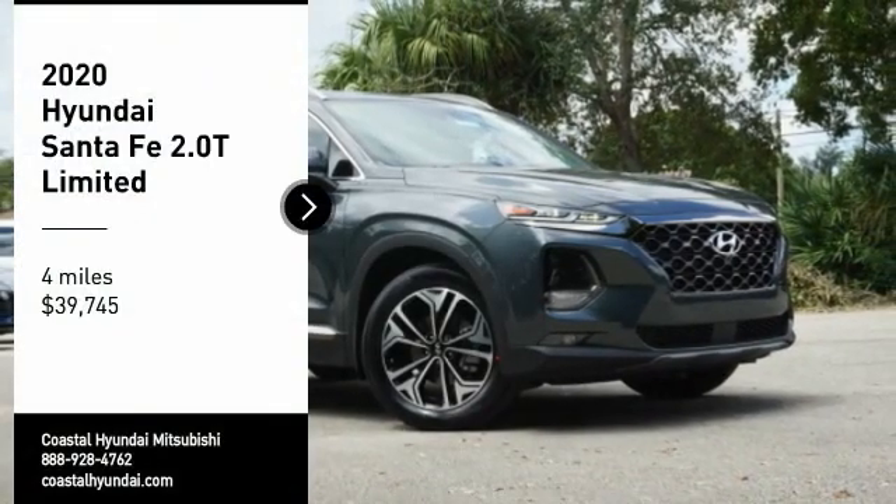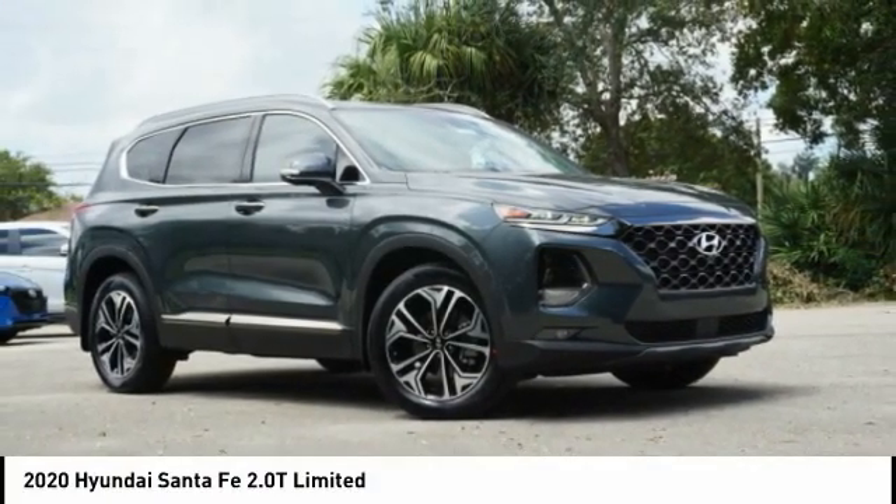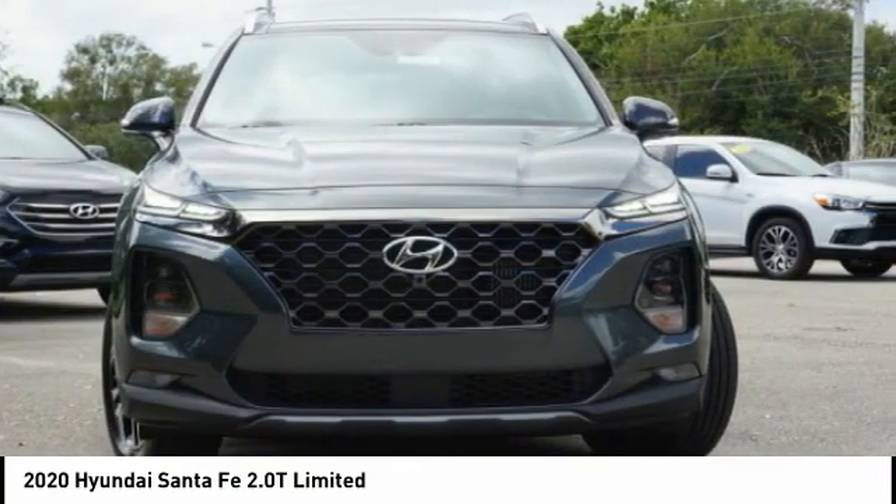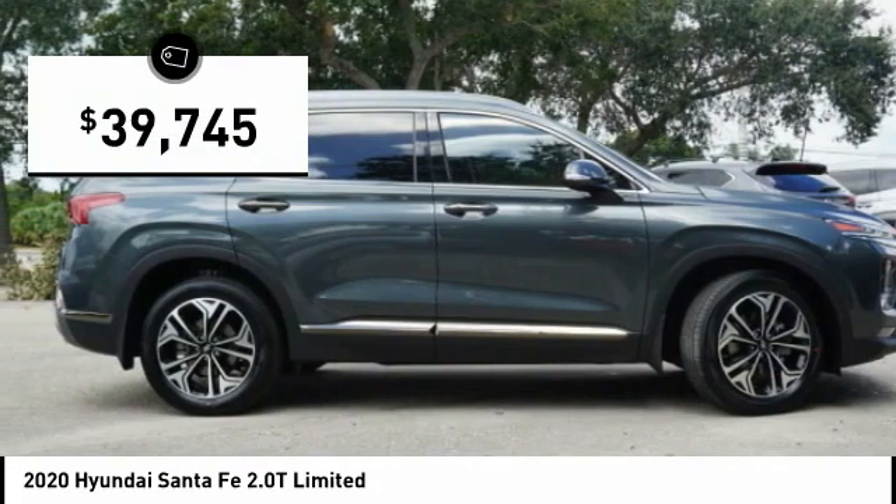Take a ride in the 2020 Santa Fe. Style, quality, performance, value — need we say more? And it is priced below $40,000.